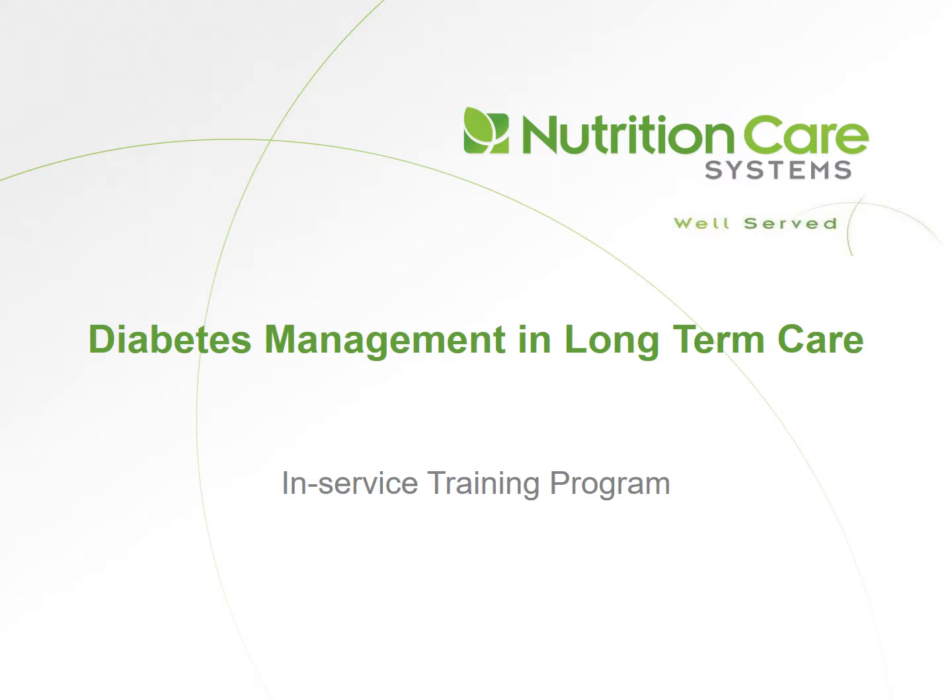This is an in-service training program presented by Nutrition Care Systems. Today's topic: diabetes management in long-term care.